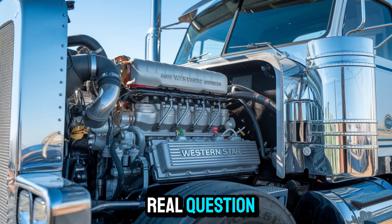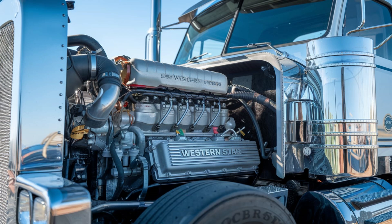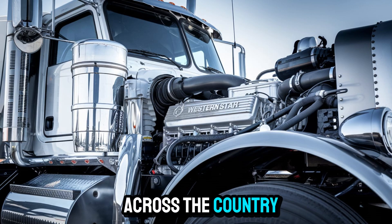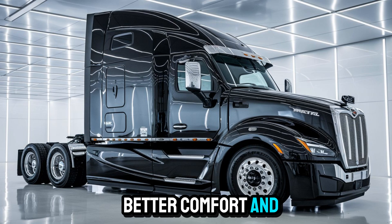So here's the real question — why should you care today, not tomorrow? Simple. This truck is already turning heads at truck stops and shipping yards across the country. Early orders are rolling in fast. Drivers are trading up for better mileage, better comfort, and, let's be honest, bragging rights that make the rest of the fleet jealous.